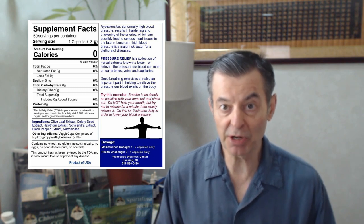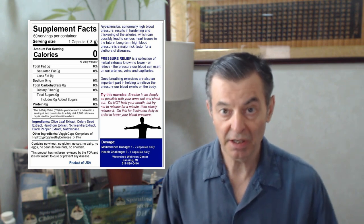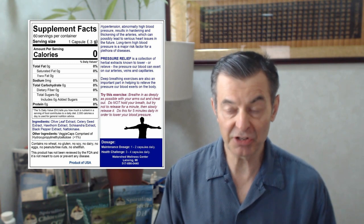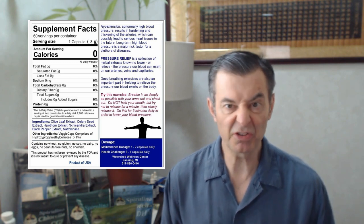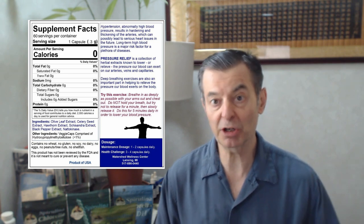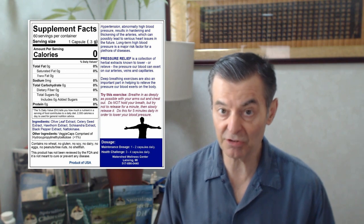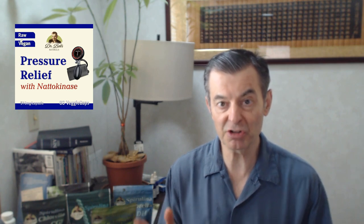If you've got high blood pressure or hypertension — this is the most common medical condition in the world — this is the formula for you. You don't have to take any of these medications. If you want to go down that path, you can. But if you want to stay natural, you can do all this without medications, without drugs, just by looking at what nature provides and which herbs really work. And it works really, really well.